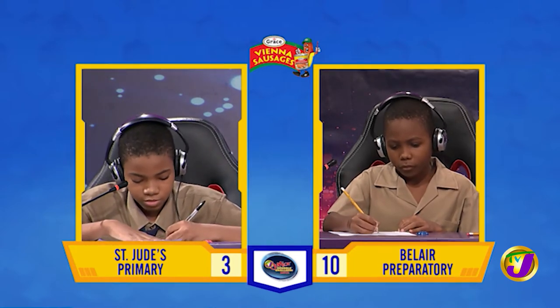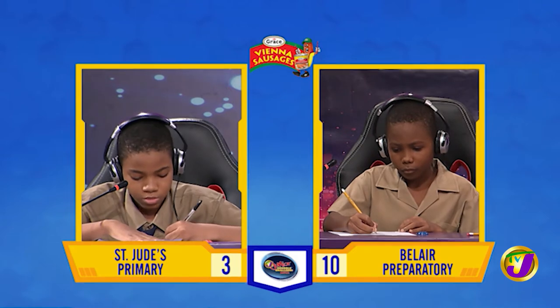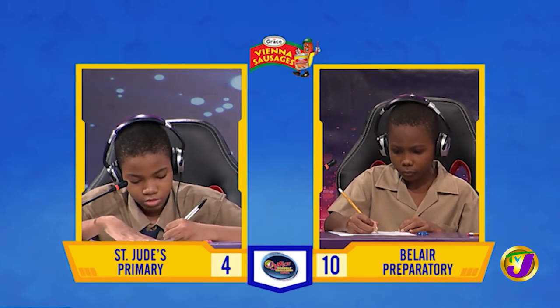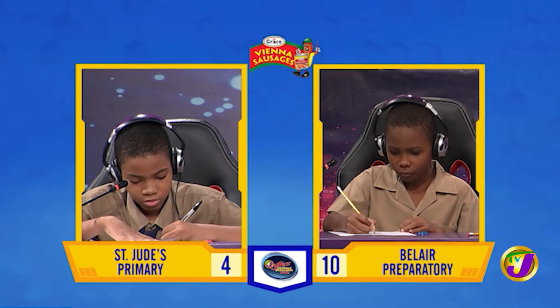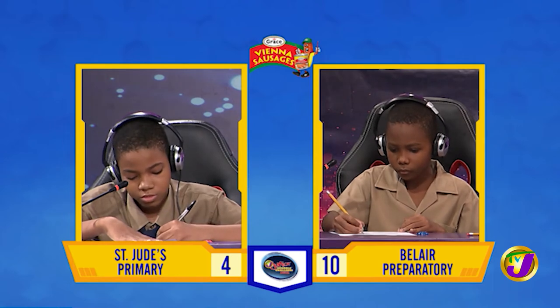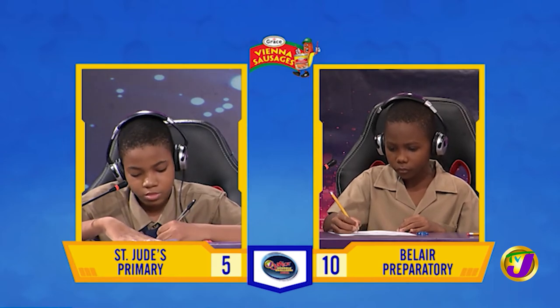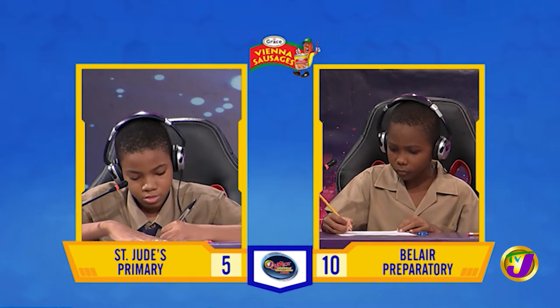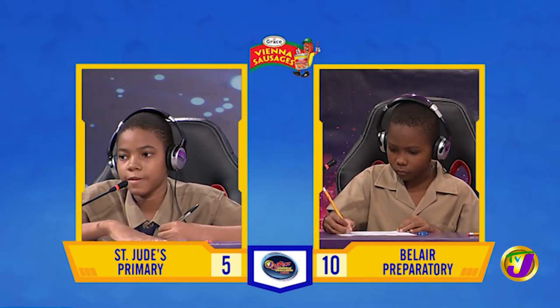What is the cost of 10 dozen pens if one gross of the same pens cost $144? $120. Correct. What is 550 decreased by 20%? 440. Correct.